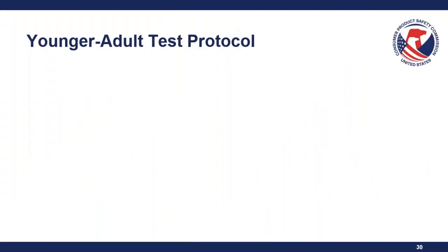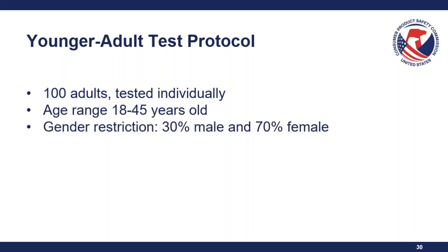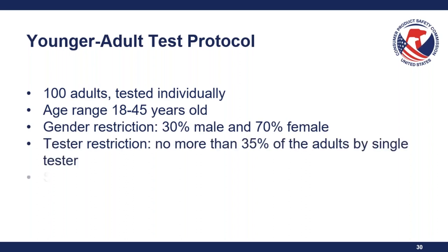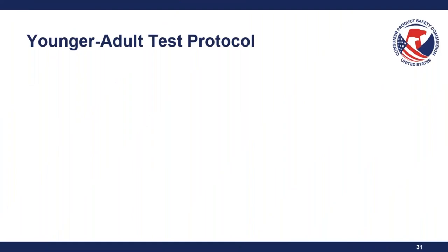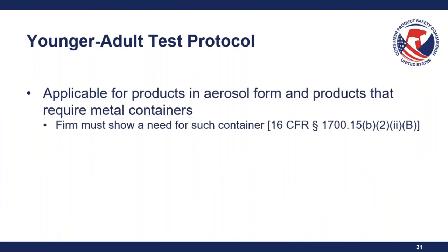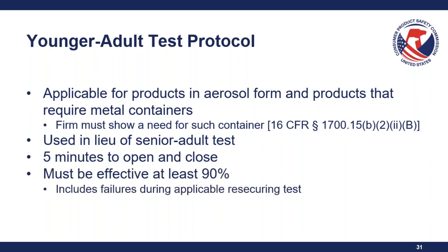There is also a younger adult test protocol — 100 adults tested individually, aged 18 to 45 years old. There is a gender restriction, a tester restriction, and a site restriction, which differ from the senior adult test. This protocol applies to products in aerosol form that require metal containers; firms must show a need for such a container. It is used in lieu of the senior adult test. Participants have five minutes to open and close the package, and it must be effective at least 90%, including failures during an applicable re-securing test.